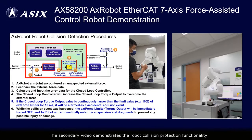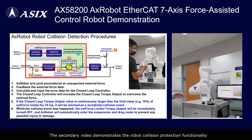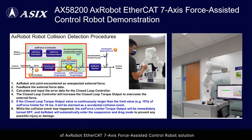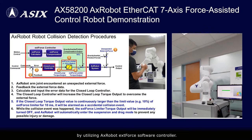The second video demonstrates the robot collision protection functionality of the AX Robot EtherCAT 7-axis force-assisted control robot solution by utilizing the AX Robot EXT4 software controller.